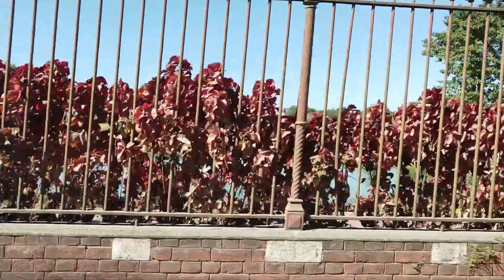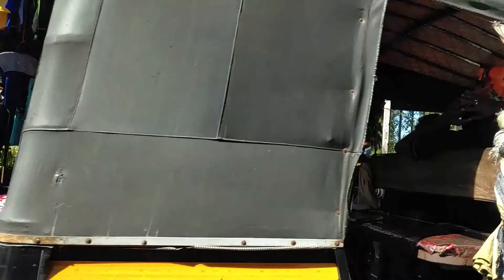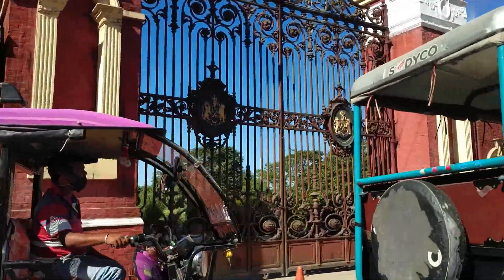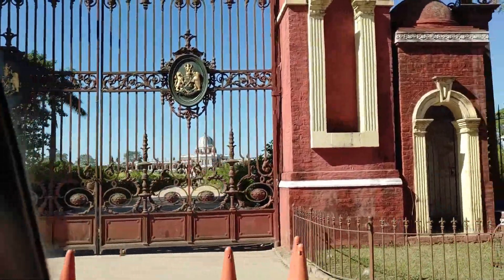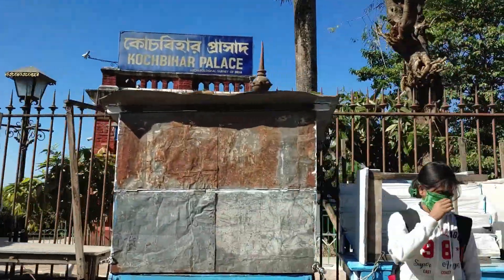Finally, I will have a look at Rajbari Palace. We can see the Rajbari Palace — it is very close to the local village. This is the main gate. The ticket counter is right here.